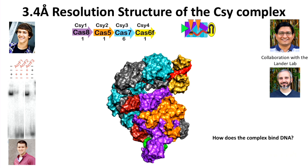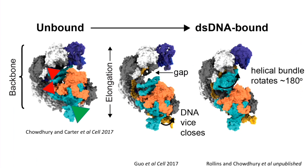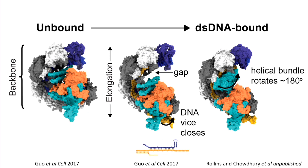After determining the structure, we had two key questions: how does the complex bind DNA and what are the structural consequences, and how does it recruit the trans-acting nuclease? We initially determined a structure with the two anti-CRISPRs. Then Dinsha Patel and Shuram's lab published a structure without anti-CRISPRs, bound to a partially duplexed DNA, showing radical conformational changes: the helical backbone extends by 20 angstroms and the vise clamps down on the double-stranded DNA.